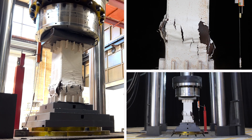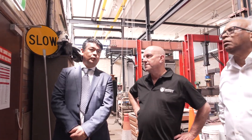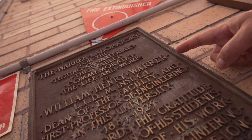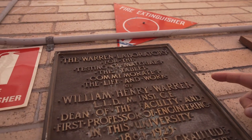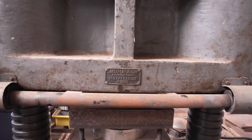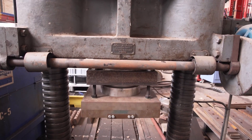We're fortunate at the University of Sydney that we have led the development of standards for over a century. The testing of materials and structures dates back to the foundation of the university and the university's first professor of engineering. We've got bits of equipment that are still here that have stood the test of time — they've been here for over a hundred years.